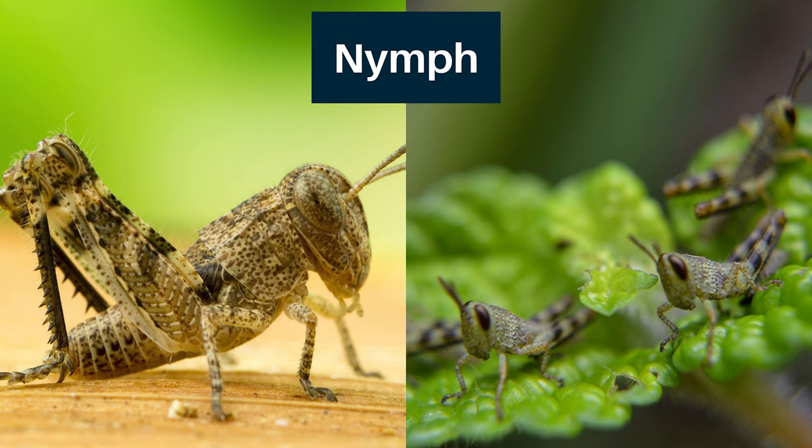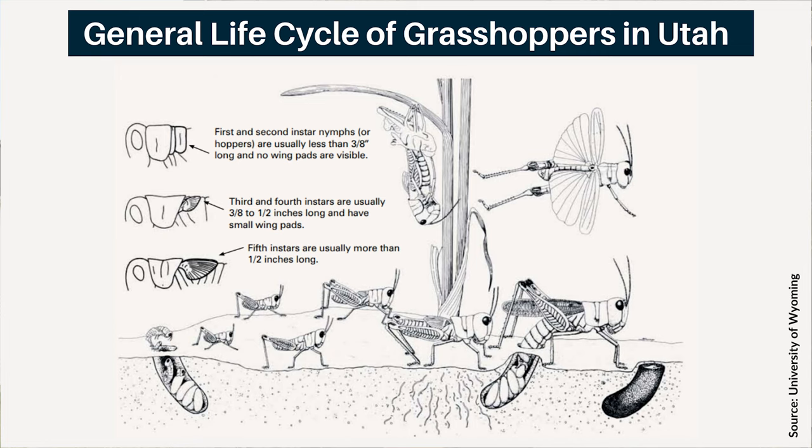Nymph grasshoppers look just like adults, except they are smaller and do not have fully formed wings. There are usually five nymphal stages before the grasshopper reaches adulthood. As nymphs grow and molt, you can typically see wing buds start to develop, but nymphs never have fully formed wings. Adults, however, do have fully formed wings — if you see a grasshopper with wings extending toward or past the abdomen tip, you are most likely looking at an adult. Adults are the only stage capable of reproducing and also have a higher capacity for movement, although nymphs can also move considerably.